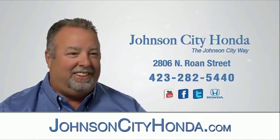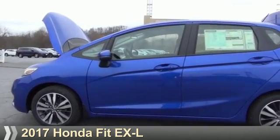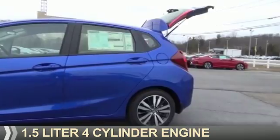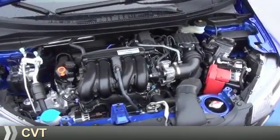Johnson City Honda. Presenting the 2017 Honda Fit. It's powered by front wheel drive, a 1.5 liter 4 cylinder engine, and a continuously variable transmission.